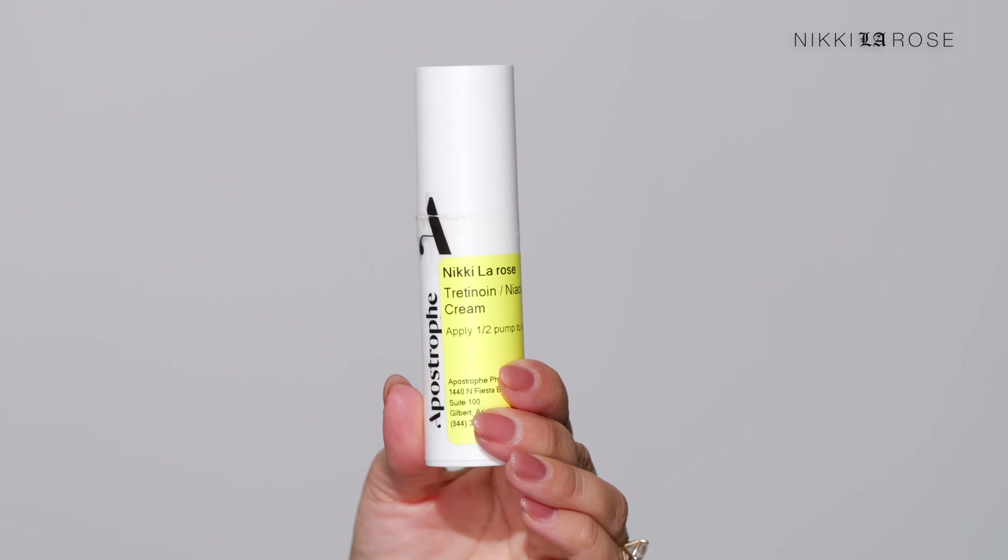If you don't know about Apostrophe, it's an online platform that provides access to an expert dermatology team and prescription treatments. You complete virtual derm consultation visits and your treatments are shipped right to your home. Apostrophe doesn't just offer access to tretinoin — there are a wide range of topical and oral treatment options like expert care for acne, rosacea, wrinkles, and dark spots. You'll receive customized treatment plans from an expert derm team plus ongoing support on your skin journey.